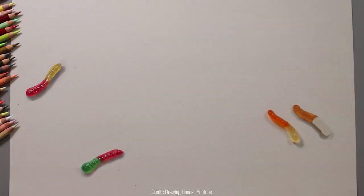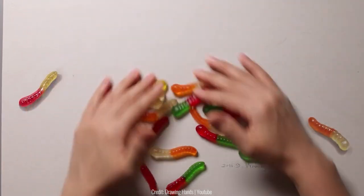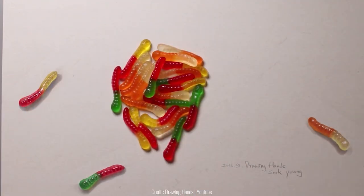All the details are painted so immaculately and with such mastery, down to every ridge on the worm jellies, and the lights and darks too. They all look like you could just pick them up and eat them.